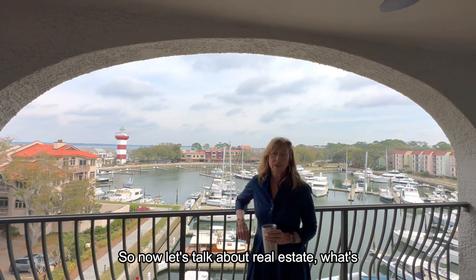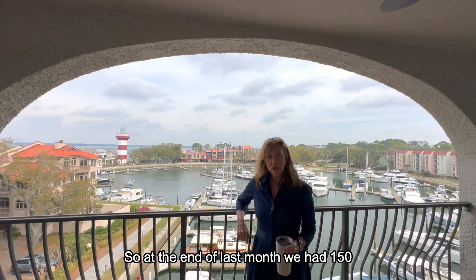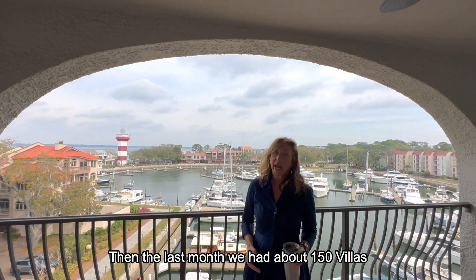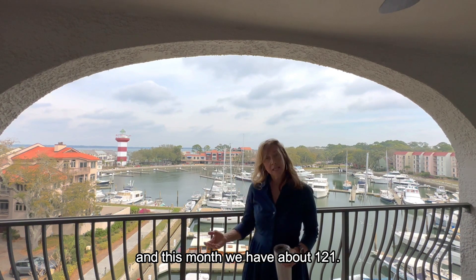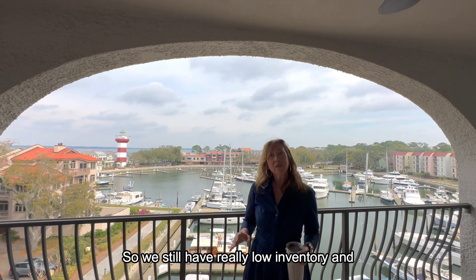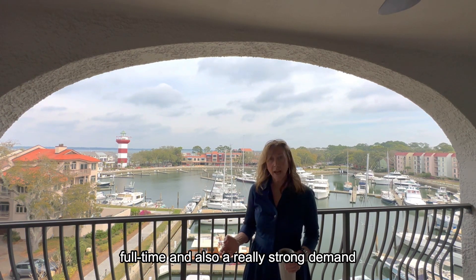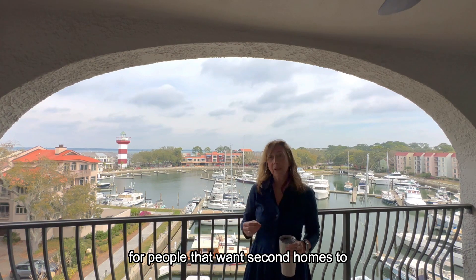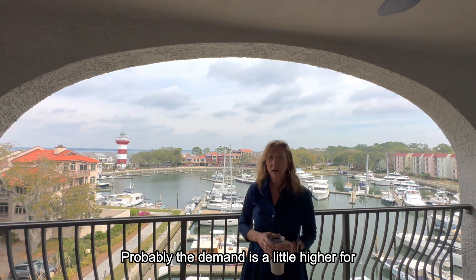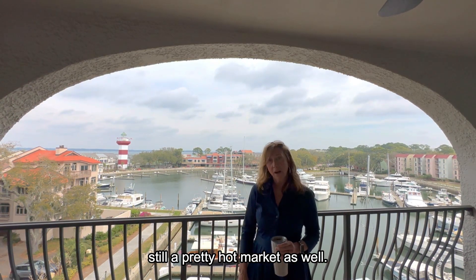Now let's talk about real estate and what's going on in our market right now. At the end of last month we had 150 homes on the market, and now we have 100. Last month we had about 150 villas, and this month we have about 121. So we still have really low inventory. Demand is strong for people moving here full time, and also for people who want second homes to possibly short-term rent. Demand is a little higher for homes, but villas are still a pretty hot market as well.